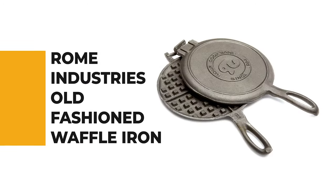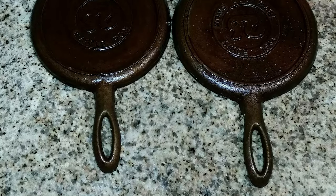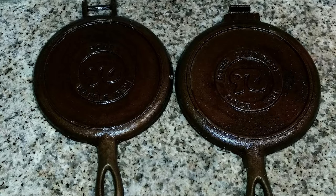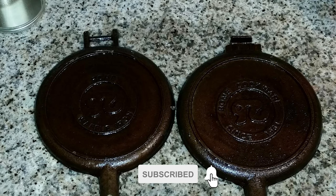Number 10. Rome Industries Old Fashioned Waffle Iron. Do you need the best waffle iron for your ordinary use? The Rome Industries Old Fashioned Waffle Iron is perhaps the most ideal choice for you. This waffle iron is certain to bring a smile to your face.